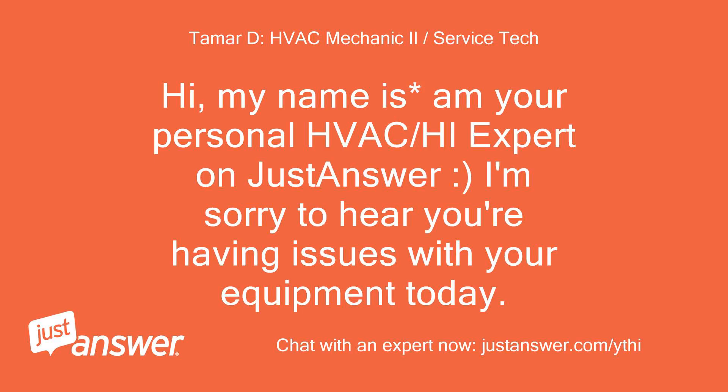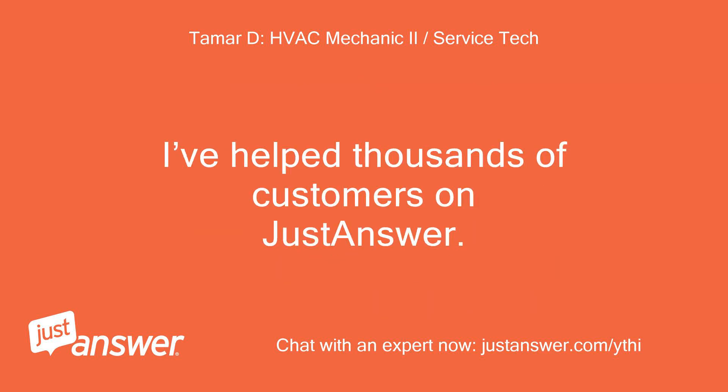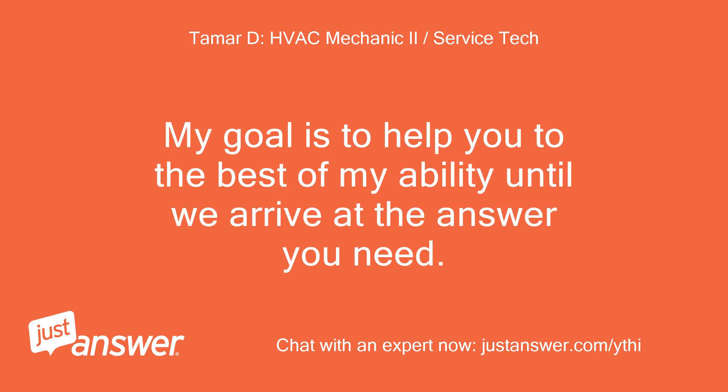Hi, my name is Em, your personal HVAC expert on JustAnswer. I'm sorry to hear you're having issues with your equipment today. I know firsthand how frustrating that can be. Before we get started, here's a little background info on me. I've got over 10 years in the trade, and I'll be glad to help you in any way that I can. I've helped thousands of customers on JustAnswer. My goal is to help you to the best of my ability until we arrive at the answer you need.